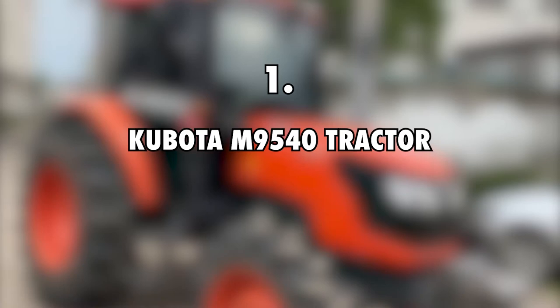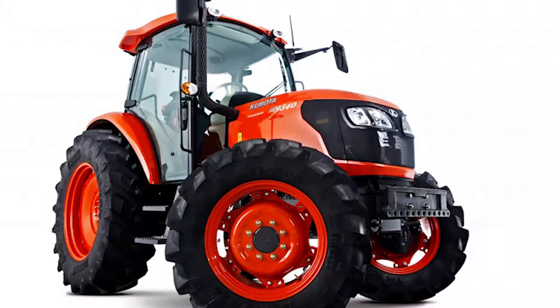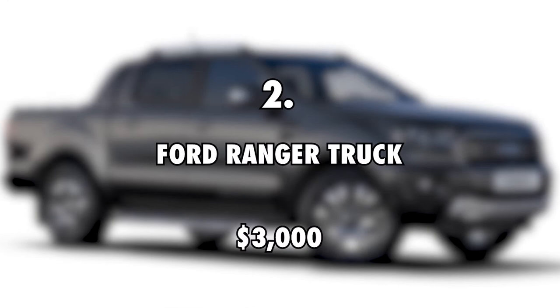First on the list is the Kubota M9540 Tractor, valued at $32,000. Project Farm has been spotted with a Kubota M9540 Tractor while demonstrating various hacks on his channel, with an estimated value of $32,000.